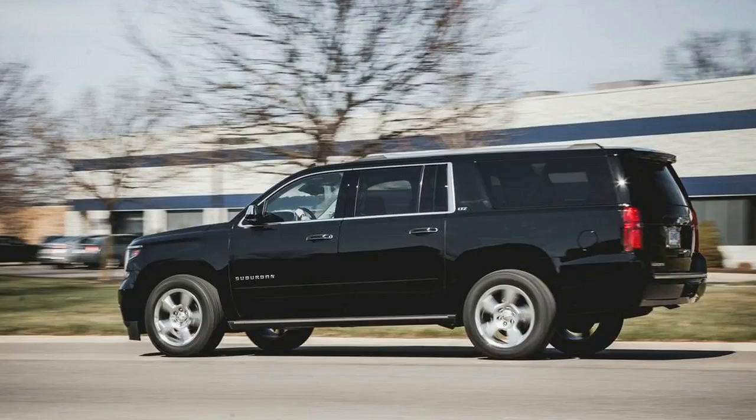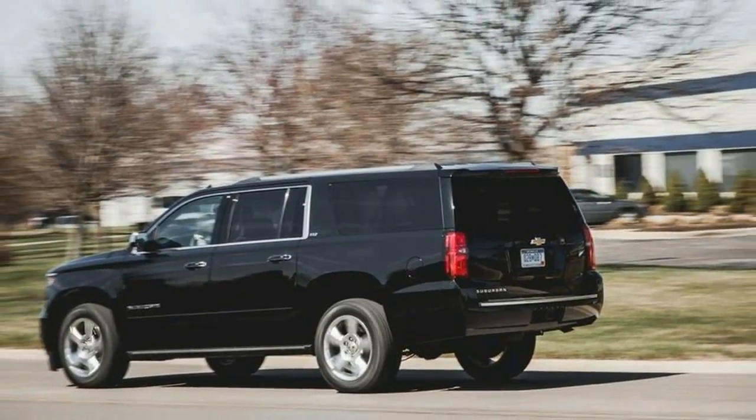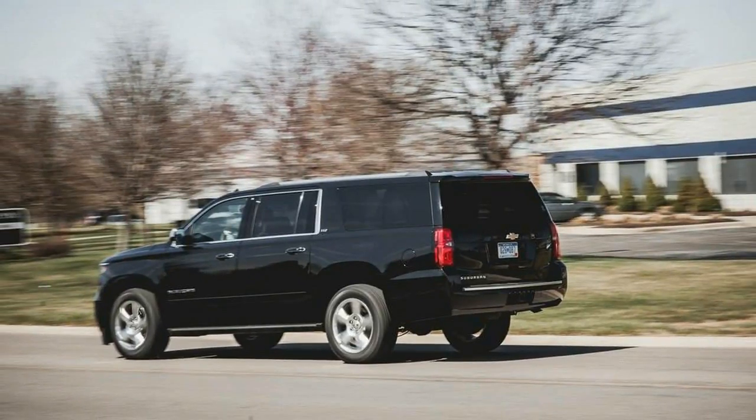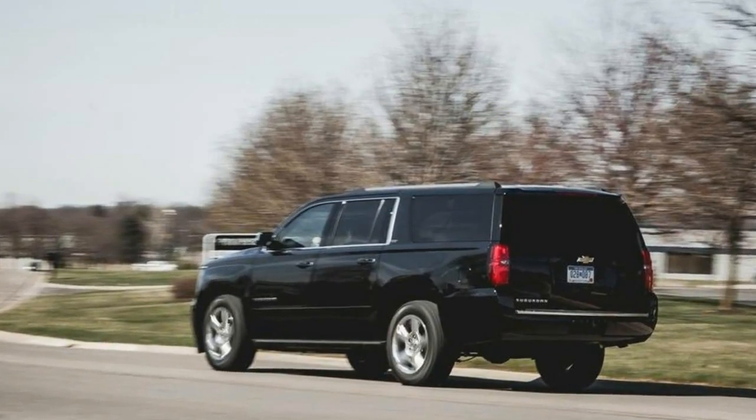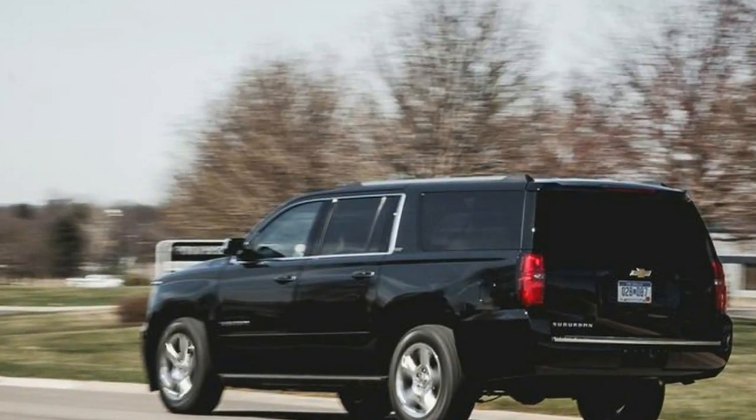Truck guts. Based on many of the same mechanical underpinnings as those on the latest Chevrolet Silverado, the Suburban hierarchy consists of three levels: LS, LT, and LTZ, and four-wheel drive is a $3,000 option across the board.